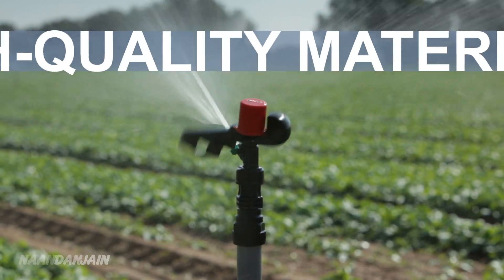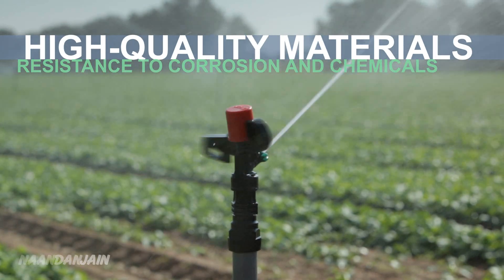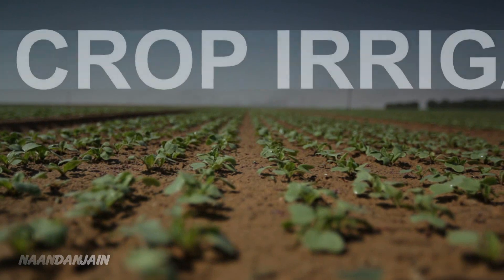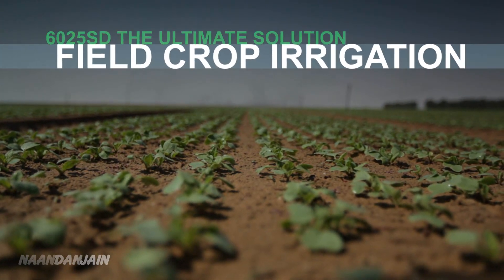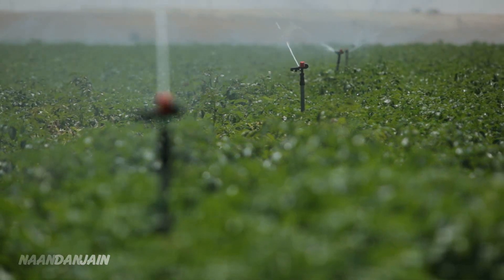This heavy duty sprinkler, made of high quality materials, is resistant to corrosion, chemicals and radiation. The 6025SD is the ultimate solution for irrigation of field crops such as peanuts, radish, carrot, potato and onion.